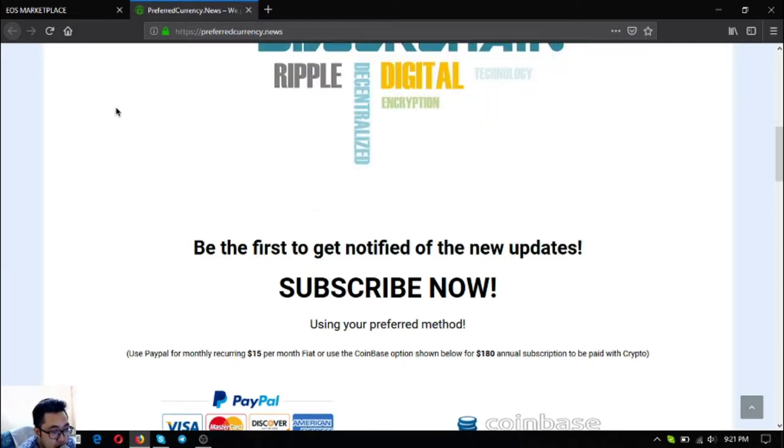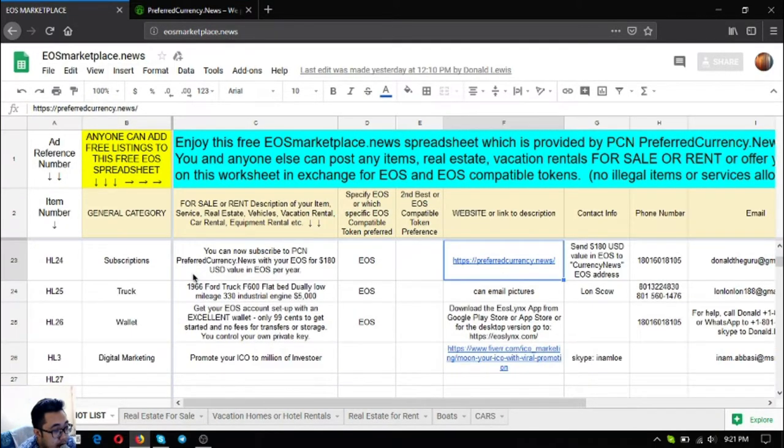The next item is a 1966 Ford truck F600 flat bed with really low mileage and a 330 industrial engine, costs $5,000 US dollars. The next is an EOS wallet now available in the Google Play Store, your favorite app store, or as a desktop version — just go to easelinks.com. They can also help promote your ICO to millions of investors.